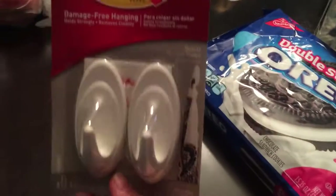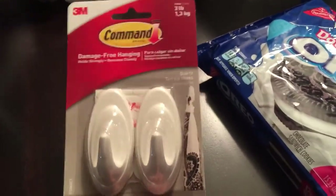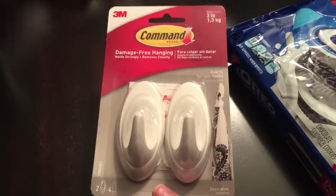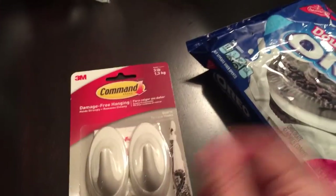I also picked up suction cup hooks because I'm trying to get my upstairs bathroom in order. I have a little basket but the suction cups keep falling off. I want to hang Adri's bath toys in the shower so they can dry before I put them in the drawer so they don't mold.